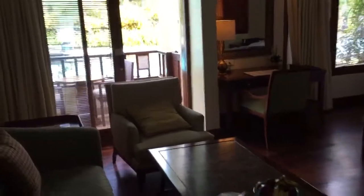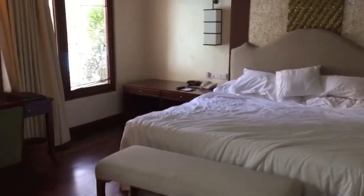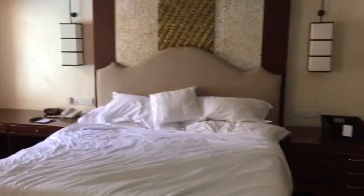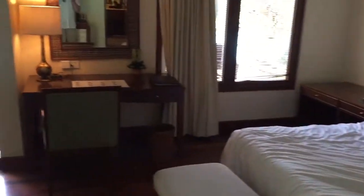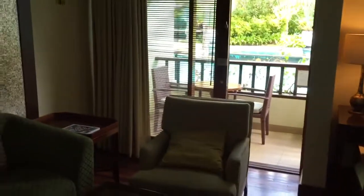It's October 2nd, 2016. I'm staying at the Laguna Luxury Collection in Bali, Indonesia. This was a brief one-night stay — I've stayed at the Laguna a couple of times before and just wanted to stop by to see how it is. As an SPG Platinum member, I received this lagoon access room.